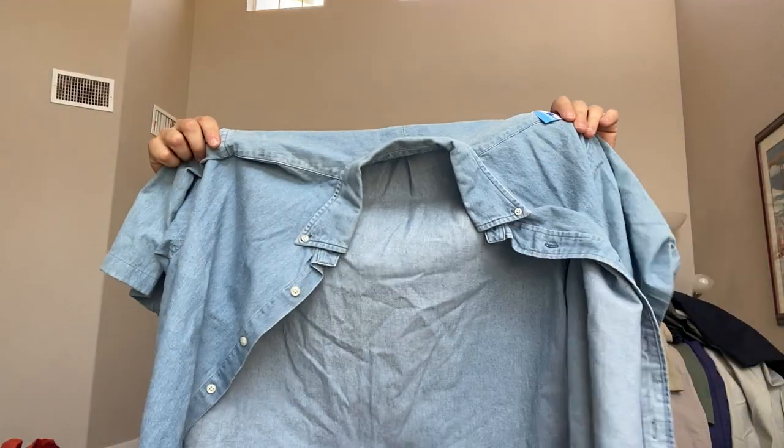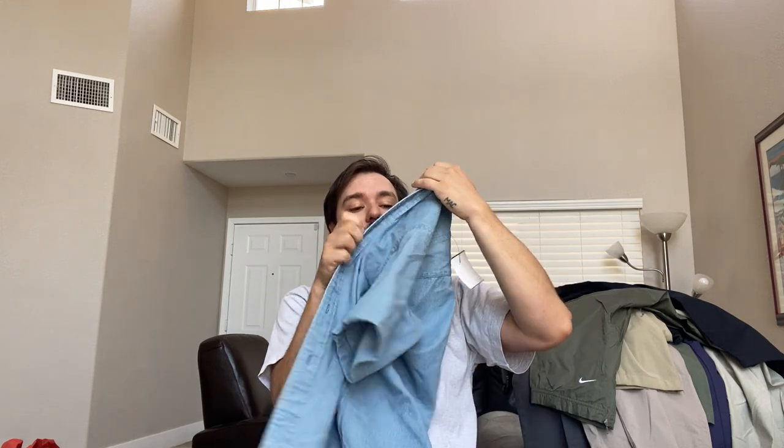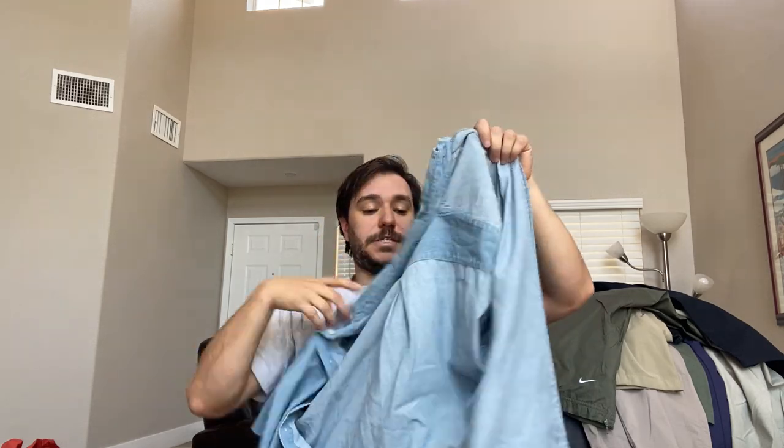I'm going to go ahead and call it denim. It's not chambray — chambray, as I learned from Thrifter Life, is the same color on both sides, so it'd be dark blue on both sides. This is denim, and it's going to sell for like $30.